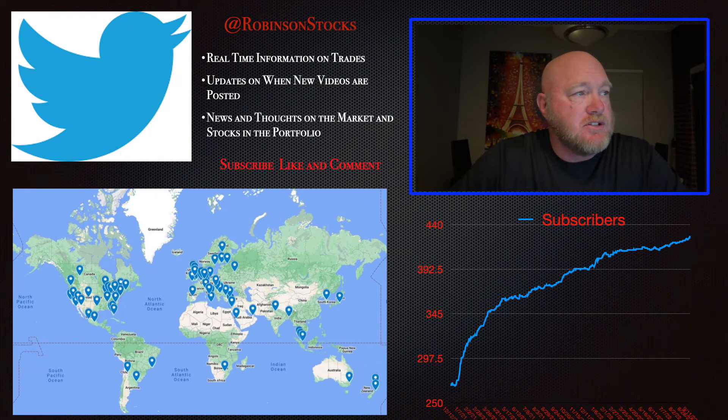Here you can see a map of my subscribers and where they are in the world. I'd love it if you'd drop me a quick line in the comments and tell me where you're watching from — it's really the only reward I get from this, seeing where my followers are around the world. If you follow me on Twitter, you'll see articles I think are interesting about companies I suggest you buy. And like everybody on YouTube, I'd love it if you'd subscribe and hit that notification bell.